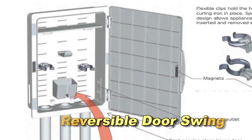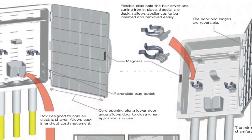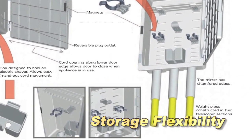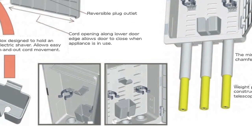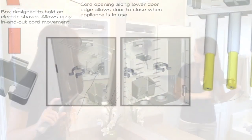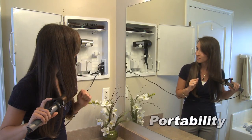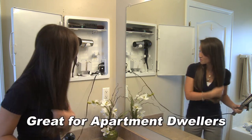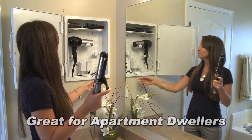Reversible door swing allows the unit to easily install on any wall. Storage flexibility — positioning the holder clips on a sliding bar makes them easily adjustable for different appliances. Portability — easily relocated if not electrically installed. Great for apartment dwellers and other small, limited bathroom spaces.